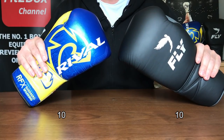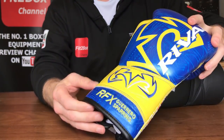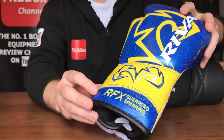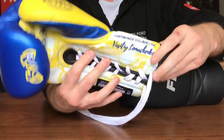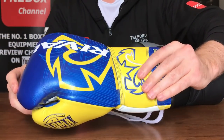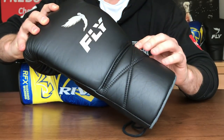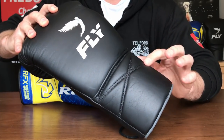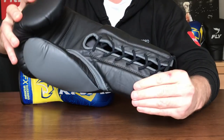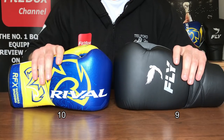Round one is a 10-10. Round two: wrist. The wrist on Rival is always superb — I love that angled 15-degree lace track, the badge at the back, the embroidery, and the RFX Guerrero branding. On the Fly Super Lace, I like how you can track the laces across the rear stitches and how they embed into the glove over use. Both are great wrists, but I'm giving the edge to Rival: 10 points to 9.